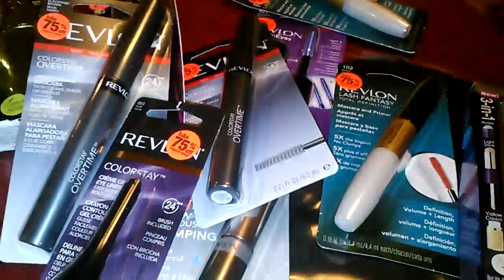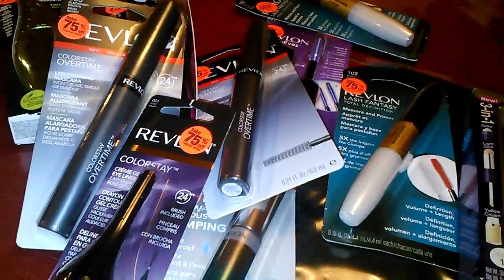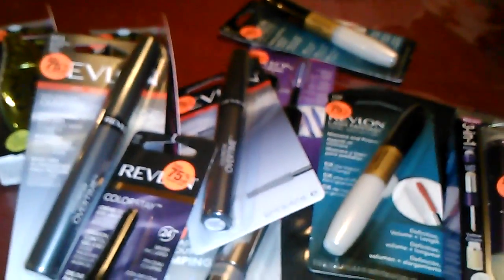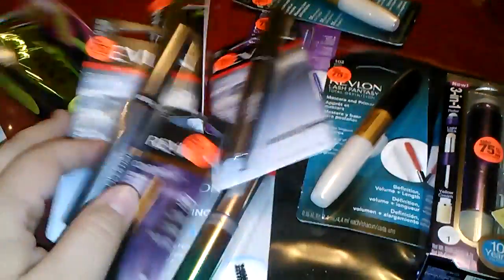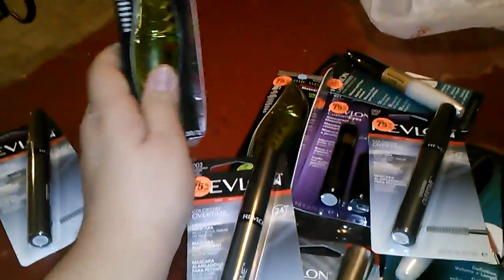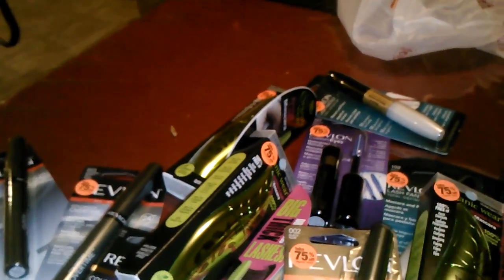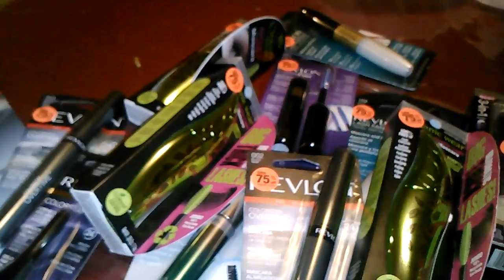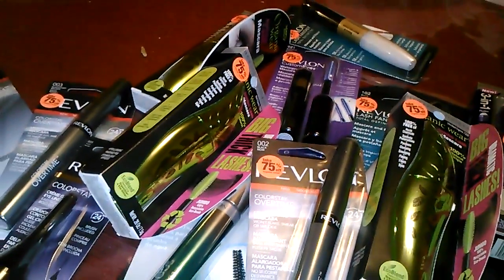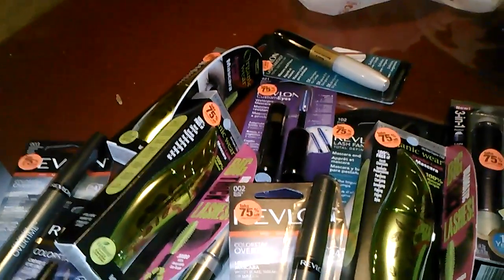I used two $4 off $20 coupons because it came out to around $40, and I did buy a couple other things. I had some peelies off the Physicians Formula that were $2, so I used those. The Revlon I didn't have any coupons for. Then I paid $20 with ExtraCare Bucks, which was fine, and then a couple dollars out of pocket.